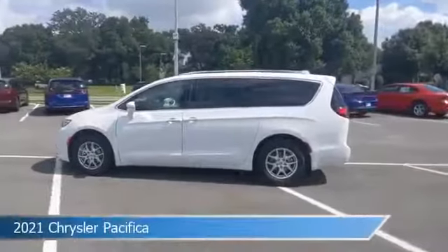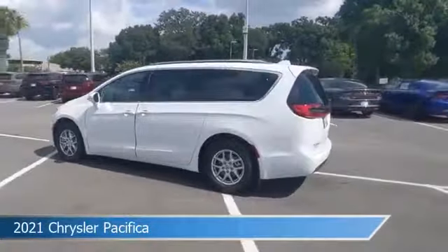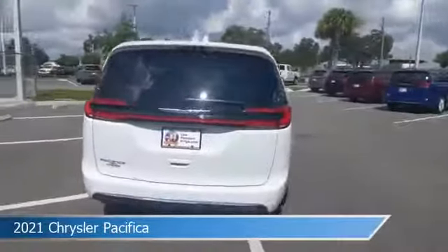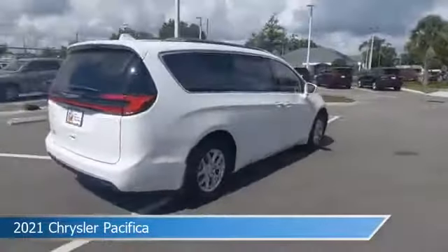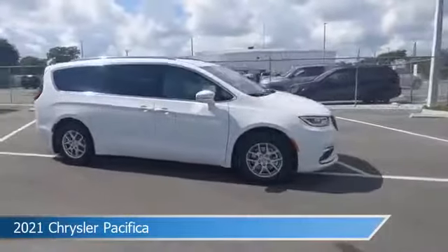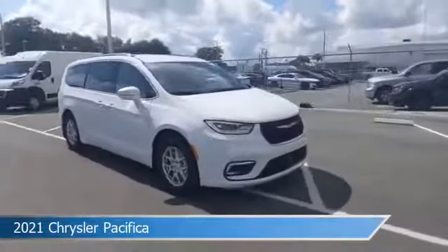Take a look at this 2021 Chrysler Pacifica, equipped with a 9-speed 948TE automatic transmission in bright white clear coat. This car comes with some great features including Android Auto, child safety locks, anti-lock brakes, Apple CarPlay, and more.